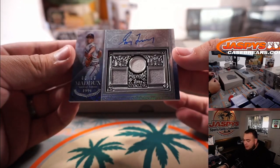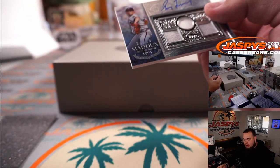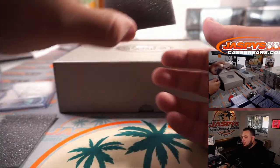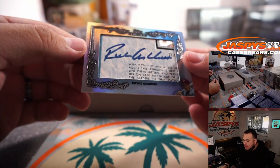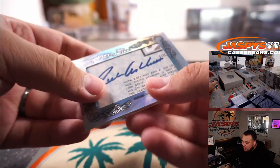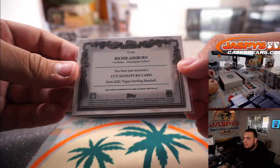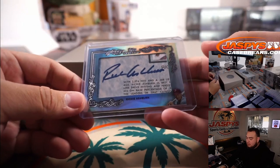First one was Greg Maddox — that is 9 out of 10, triple jersey and auto. And I didn't see this one — whoa, it's a cut autograph. Richie Ashburn, one-of-one cut autograph. Looks like old school Philadelphia Phillies, maybe. Looks like it was a postcard or something — outfielder for the Philadelphia Phillies. That's cool, little one-of-one cut.